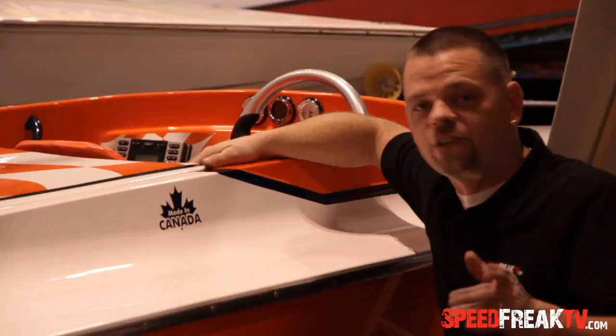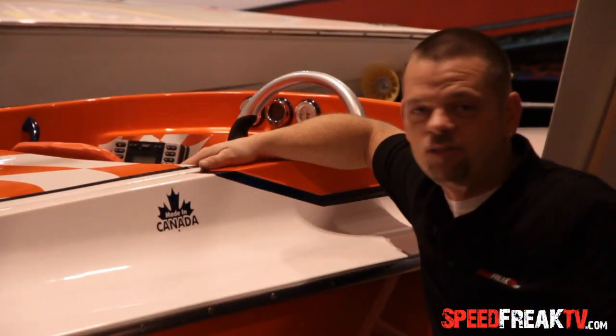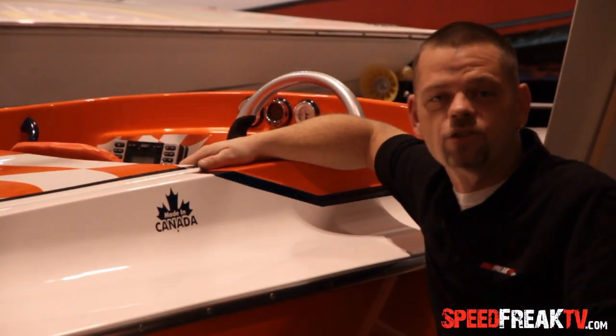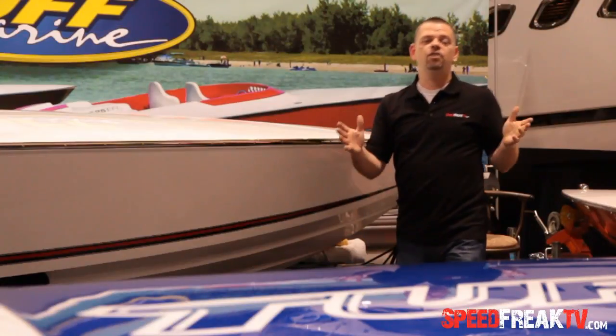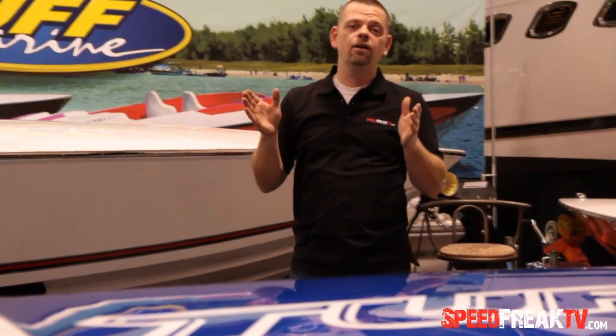One of the other cool things about Tough Marine is that they're designed and manufactured in Ontario — in Cambridge, Ontario. This is Canadian made. Gotta love it. I've been on the water quite a bit these last few summers and I absolutely know that when you're doing 40 to 60 miles an hour on the lake, it's like doing 150 miles an hour on land.